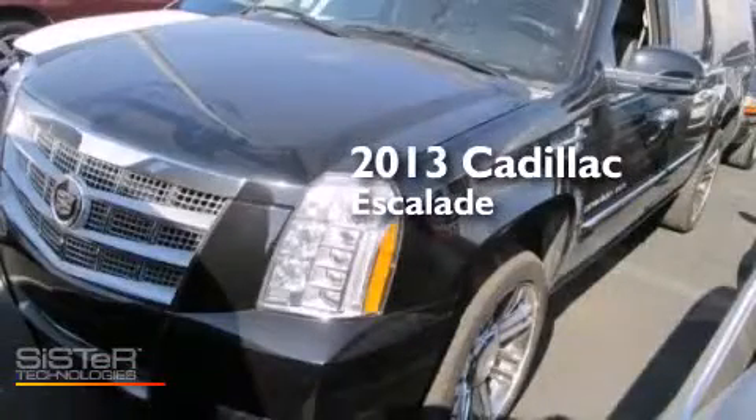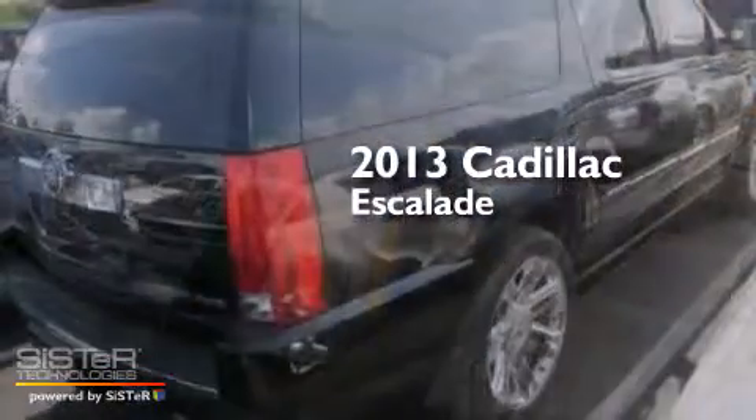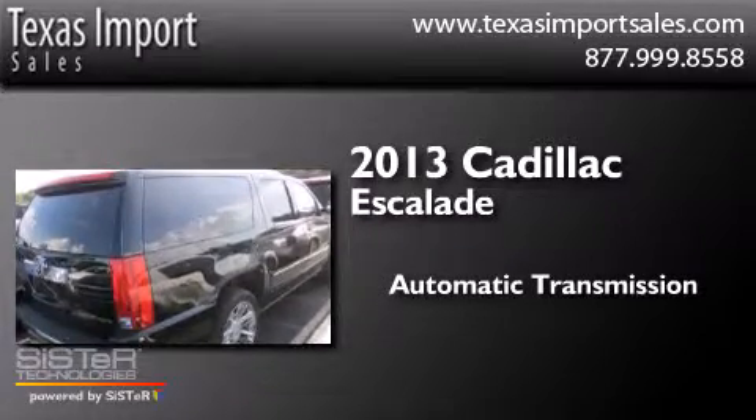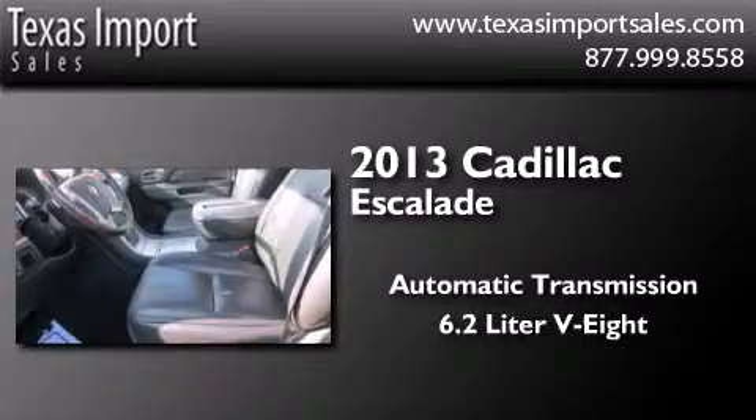This is a 2013 Cadillac Escalade. This SUV has an automatic transmission and a 6.2-liter V8.